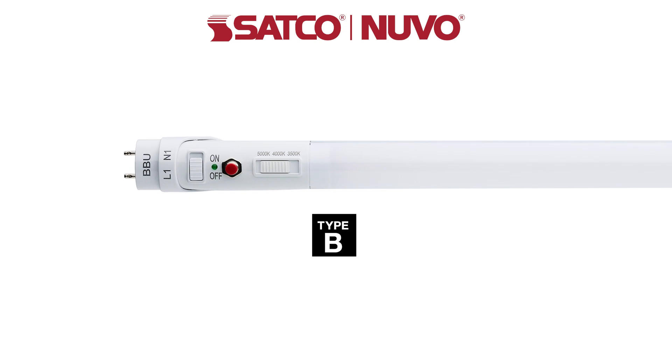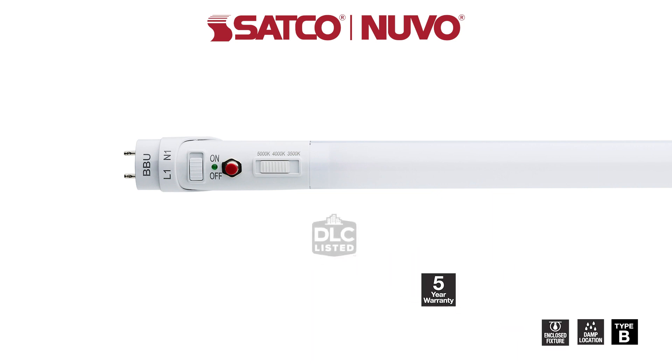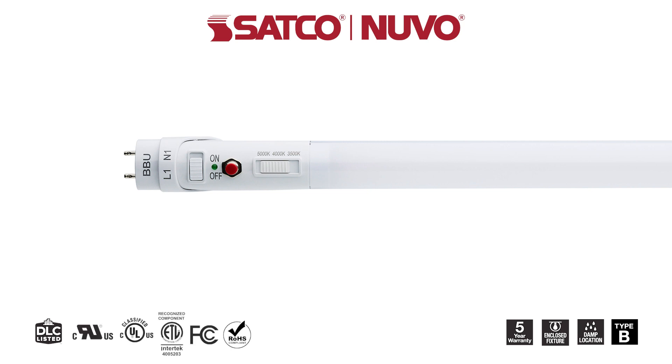These Type-B ballast bypass lamps are damp location rated and suitable for use in enclosed fixtures. They come with a 5-year warranty, are DLC listed, and include additional certifications that safeguard quality and performance.